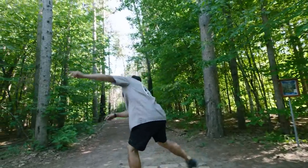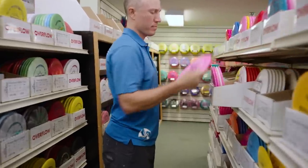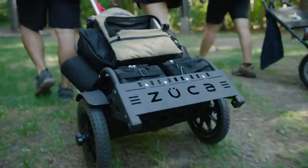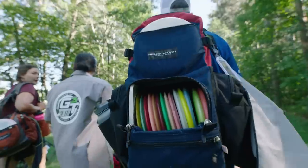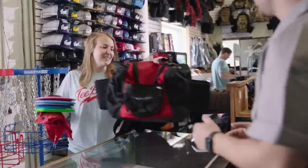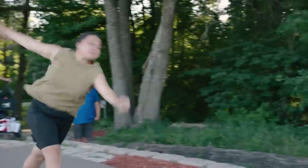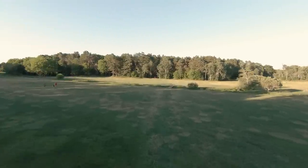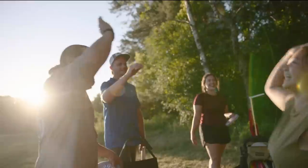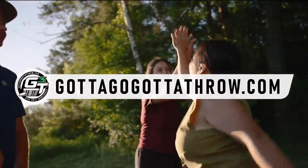If disc golf is your game, make Gotta Go Gotta Throw your disc golf warehouse — with a huge selection of discs, bags, baskets, carts, shirts, and more. GottaGoGottaThrow.com has all the tools to take your game to the next level. Shop online or at their Golden Valley, Minnesota store. Free shipping with all online orders over $75. Your disc golf warehouse in the game since 1993.